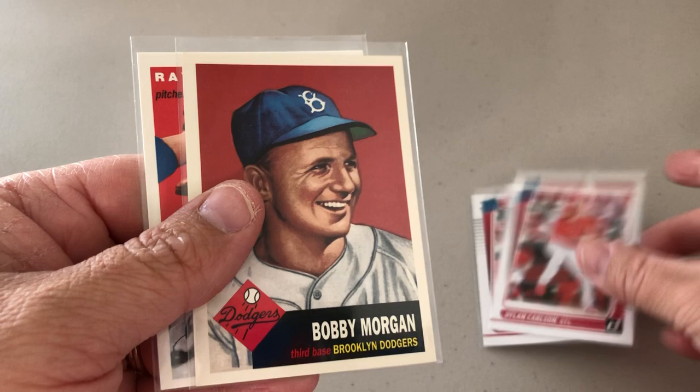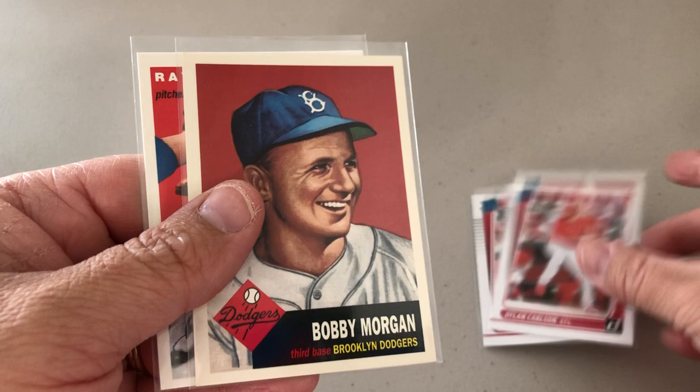Here are a few Carlson Donruss rookies I wanted to pick up. These are reprints, but some vintage guys I'm going to send to Bobby Morgan and Ray Herbert. Those might have been a Sport Lots pickup — I can't remember.